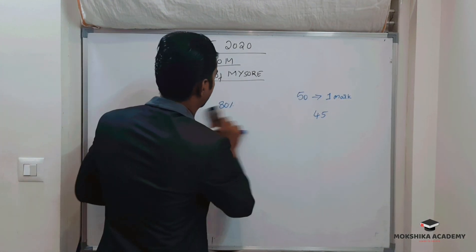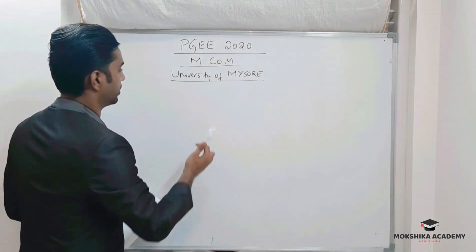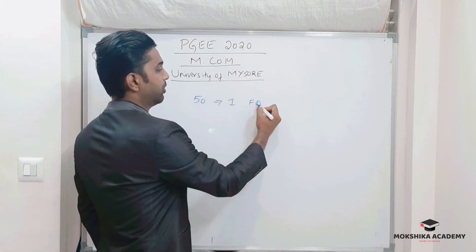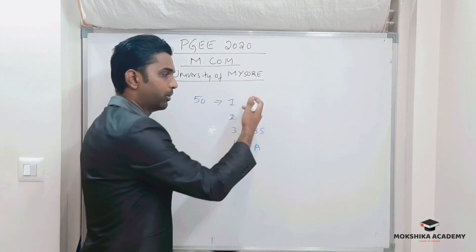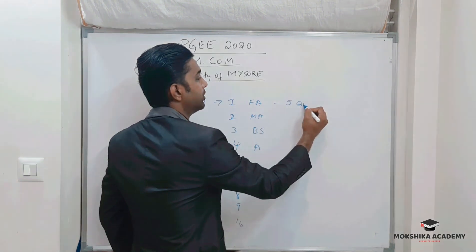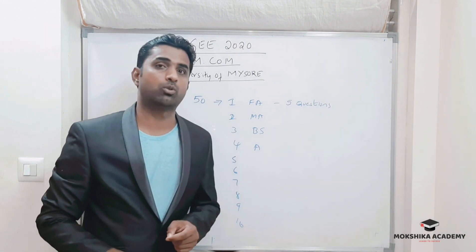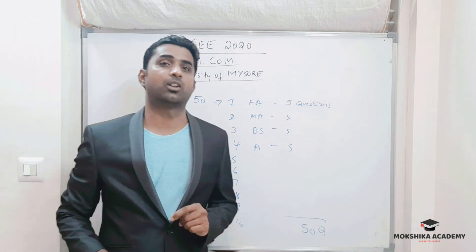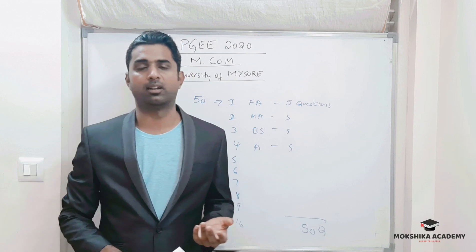Now let us move on to the syllabus. The examination has 50 questions drawn from 10 subjects. Each subject consists of five questions, and all questions are compulsory, making a total of 50 questions. For example, the subjects include financial accounting as the first, and the rest follow similarly, each contributing five questions.